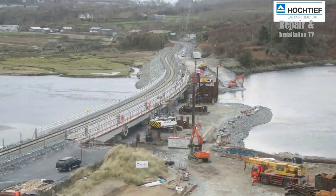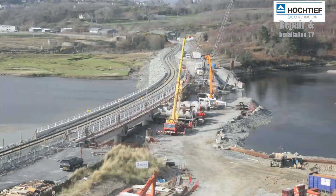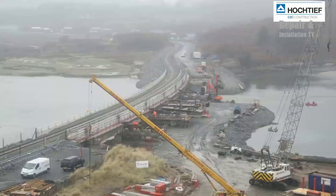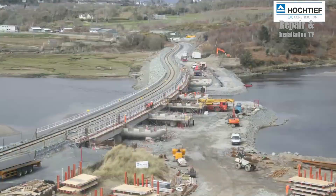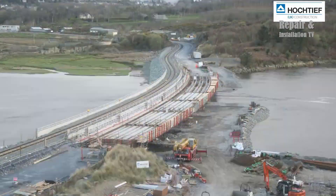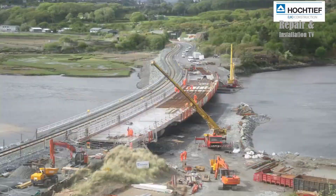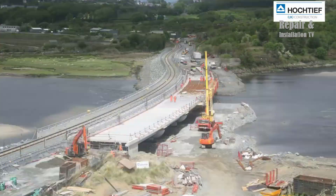In conclusion, the replacement of the Snowdonia Viaduct is a significant infrastructure project that demonstrates the importance of investing in modern and sustainable transportation links. Hockteeth UK's construction expertise and innovative techniques have ensured the successful delivery of the project, and the new viaduct will provide a safe and reliable transportation link for generations to come.